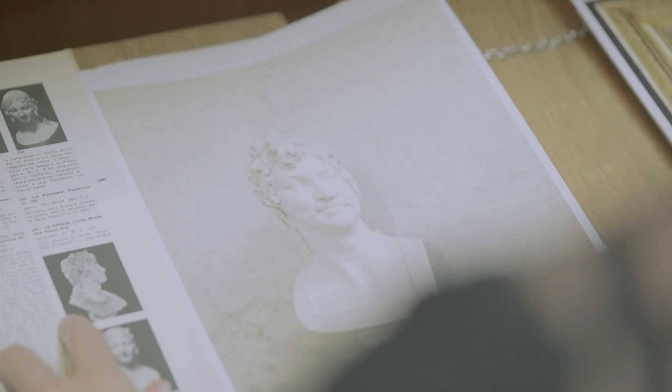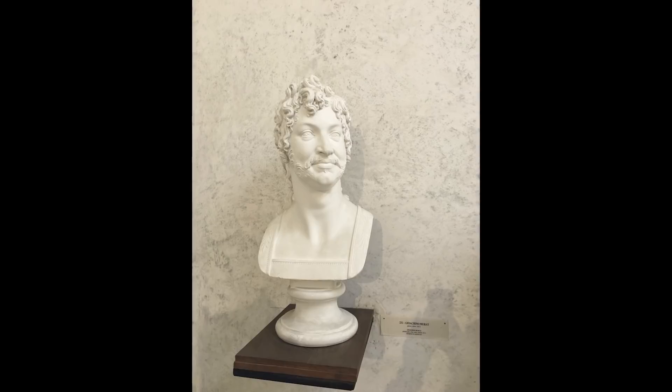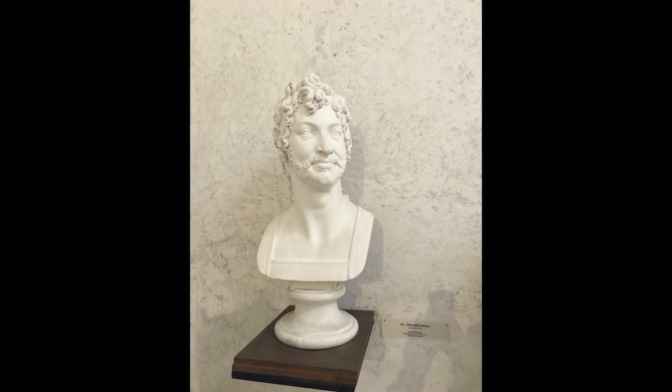The obvious thing to do was to go to Canova's hometown in Italy, Possagno. There was a plaster cast of the bust of Joachim Murat and it was amazing because all of the details match our bust.